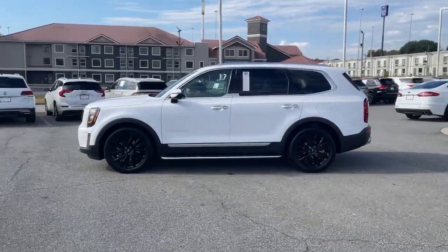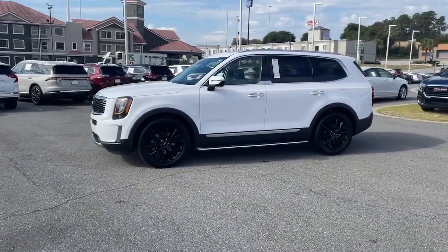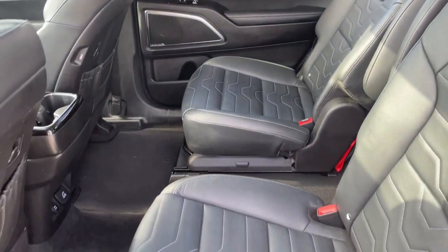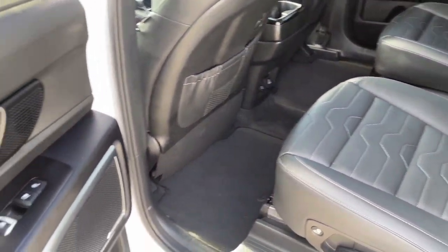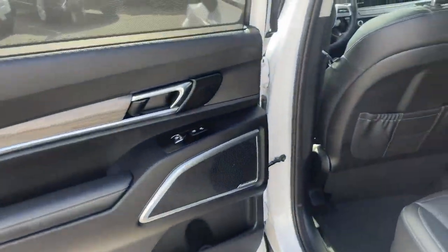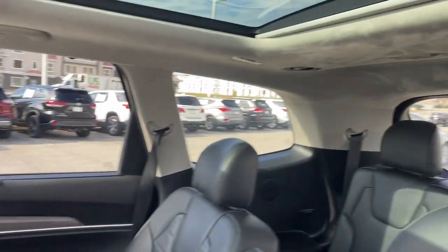These are just some of the great options this vehicle comes with: navigation system, keyless entry, sunroof/moonroof, power passenger seat, fog lamps, satellite radio, power liftgate, aluminum wheels, heated front seat, and third-row seat.